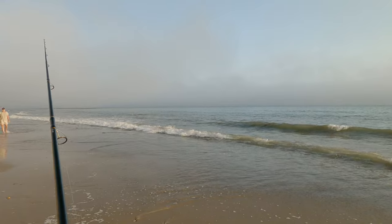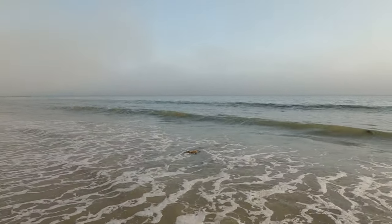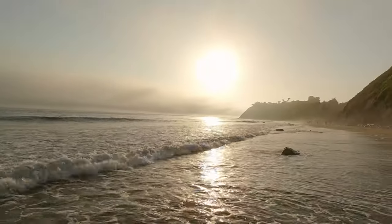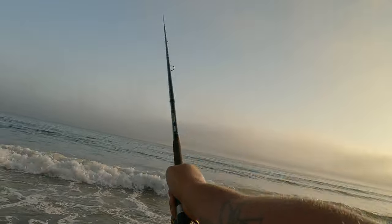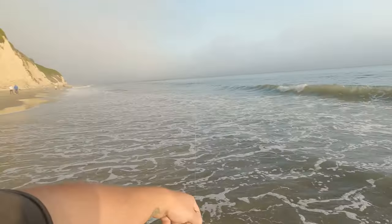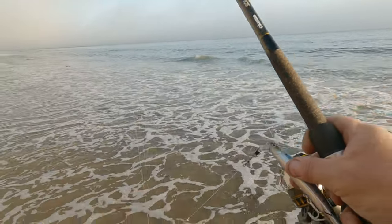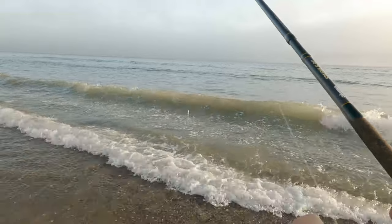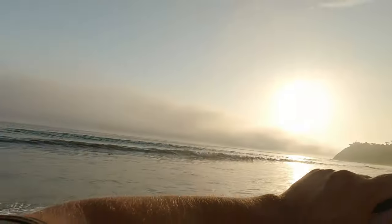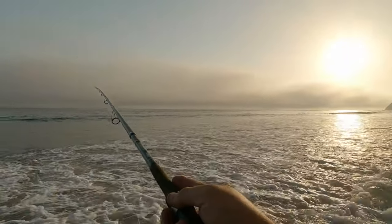Time to switch it up. I came from down there where it was really kelpy, and my weedless setup with the fluke and the weight just wasn't lasting — I kept switching them out because somehow the hook would just pop through. There was so much kelp. There's a little less kelp down this way towards where I walked from, near that restaurant. Got some kelp, but not bad.